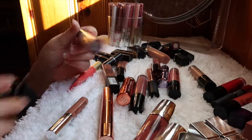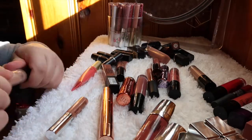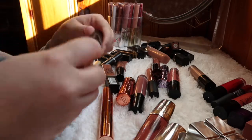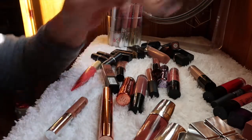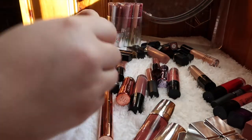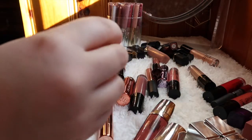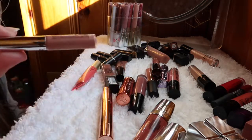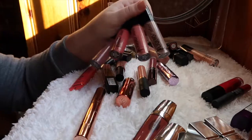This lip gloss from e.l.f. is Champagne Glam — it's a cute plumping lip gloss, it does feel a bit tingly but it's nice, so I'll hold on to this one. This Sephora gel gloss in Ultra Brilliant — I think I got it as a sample — is a really nice color and I love pairing it with my liquid lips, so I'll keep this one too.